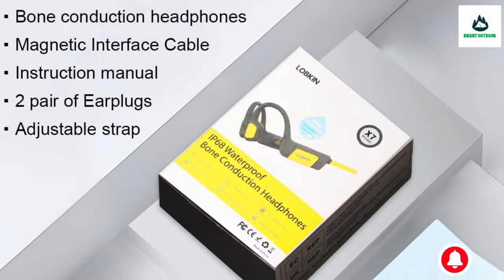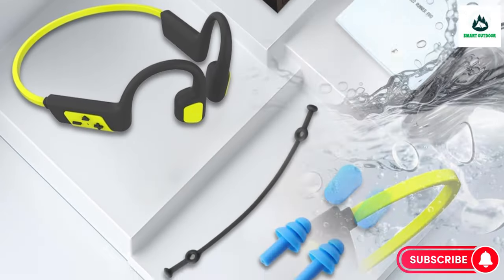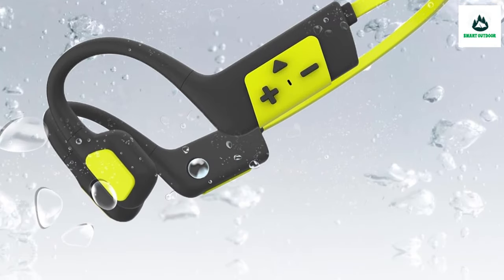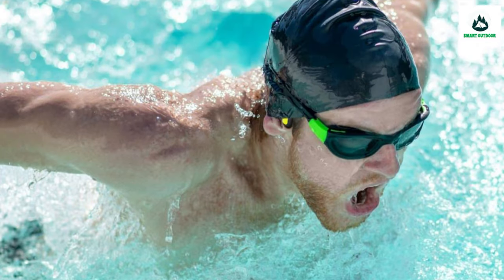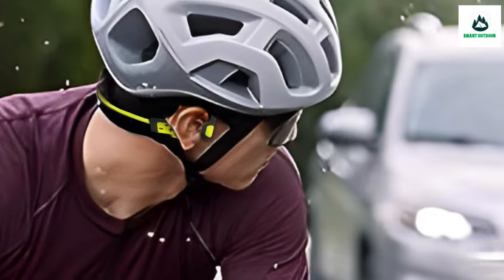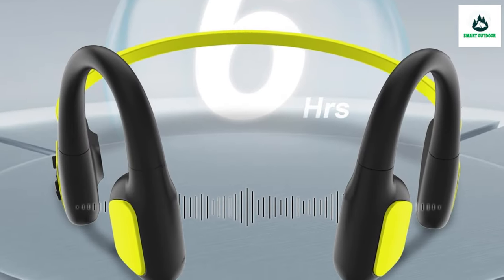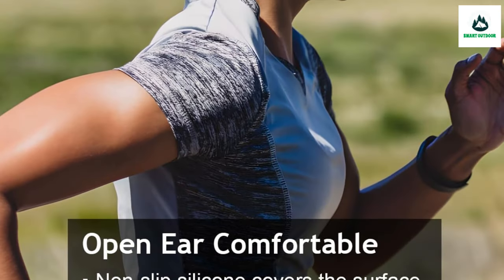Equipped with Bluetooth 5.3 and a bidirectional microphone, the Lobkin X7 ensures seamless connectivity, reduced latency, and faster data transfer for clear call quality. Using the included earplugs can further enhance the sound experience.